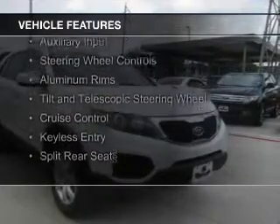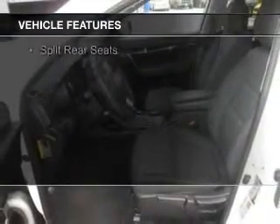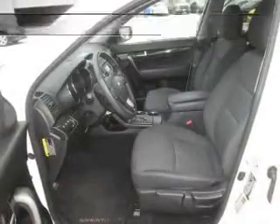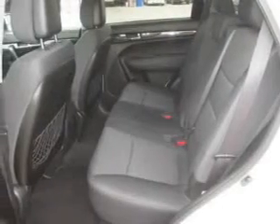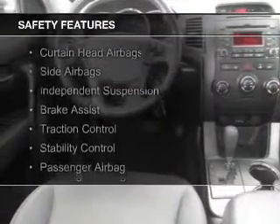Sirius XM satellite radio, digital audio input, and auxiliary input, steering wheel controls, aluminum rims, a tilt and telescopic steering wheel, cruise control, keyless entry, and split rear seats.